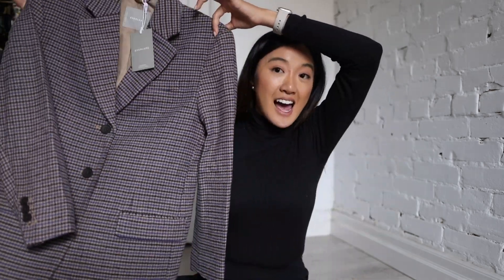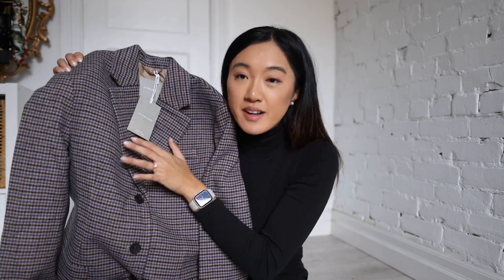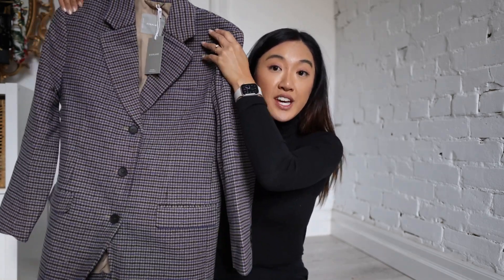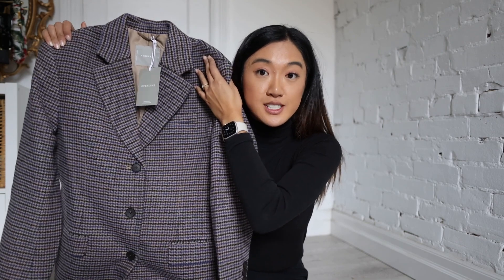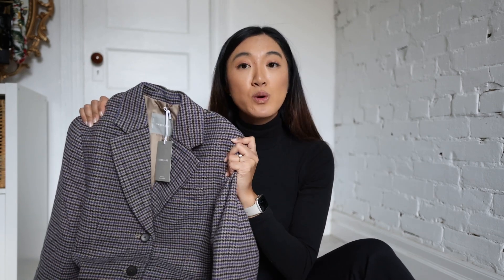I own a lot of Everlane blazers and their blazers are so beautifully tailored. So when I saw this, I had to pick it up. It is their 80s rewool blazer, in this beautiful print. Let's talk about the structure and the fit of this jacket first. I say jacket because the rewool collection in general almost doubles as a jacket — if you picked this up and didn't look at it, you could almost feel like it was a peacoat or something, because the rewool fabric is just so nice and thick.